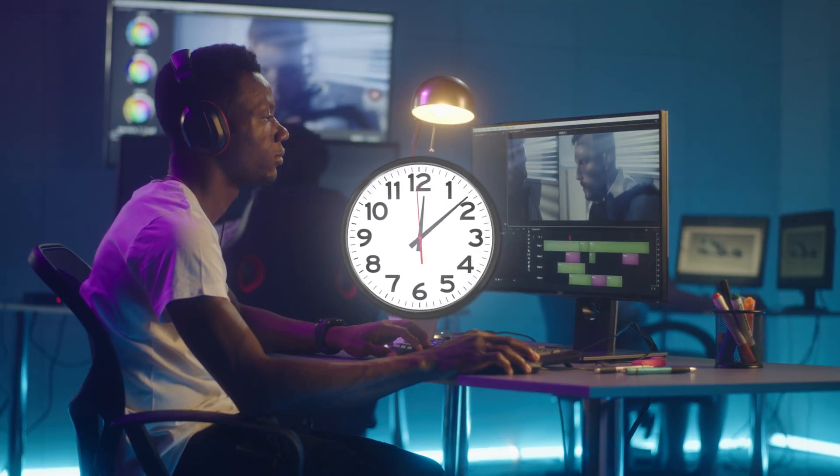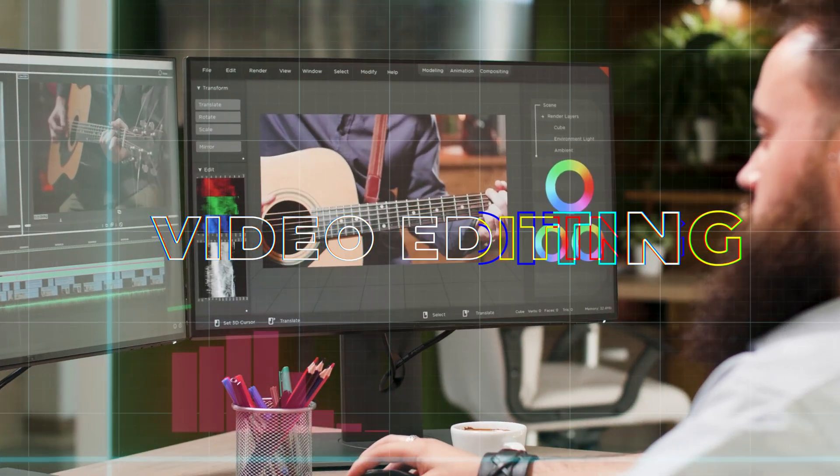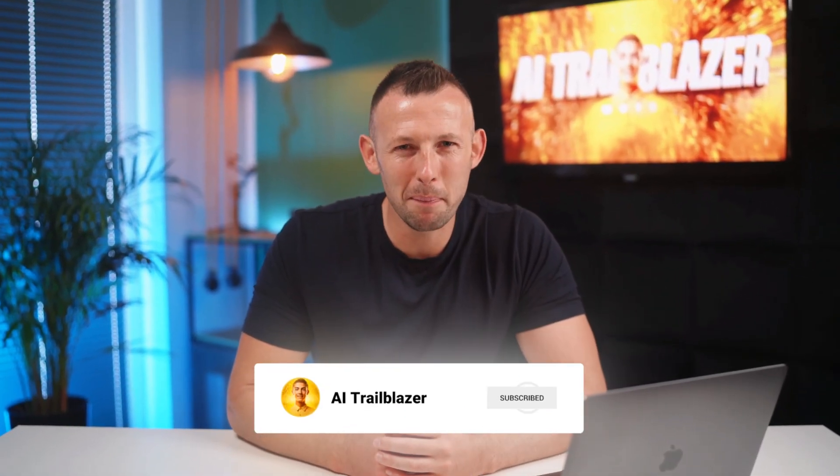As a video editor, you know the frustration of spending hours upon hours editing videos. Today, we're bringing this to an end because we've handpicked five incredible AI tools for you that are not only designed to save you an incredible amount of time, but also elevate your video editing to new heights. I'm Chris at AI Trial Blazer. Let's get plugged in.